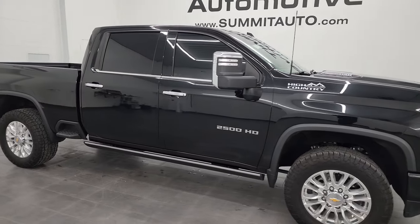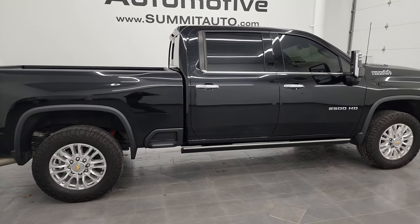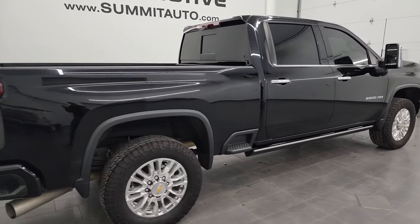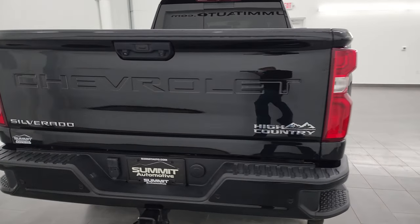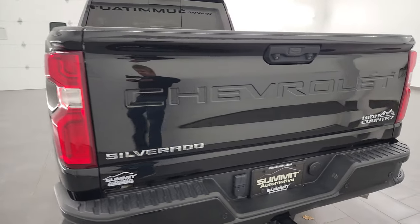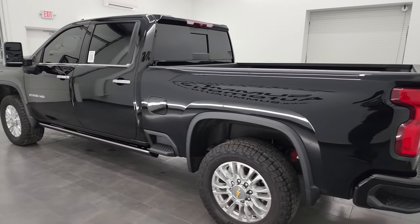Hey, this is Brett and this 2022 Chevy Silverado 2500 Crew Cab Short Box High Country is stock number 12808Z. I am here at Summit Automotive in Fond du Lac, Wisconsin, your new and used heavy duty truck headquarters.